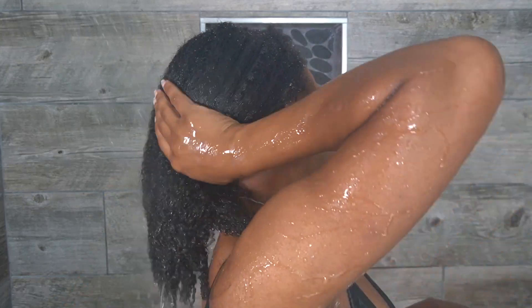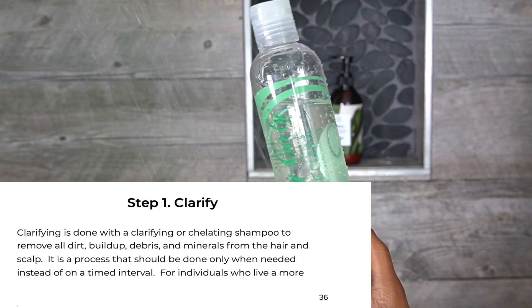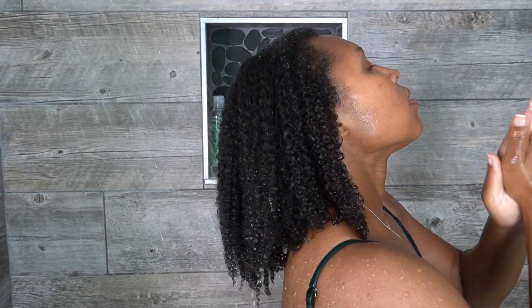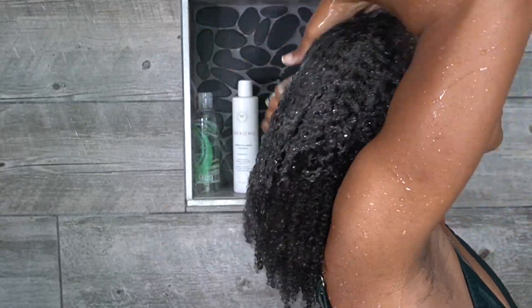It's been about four weeks since I've clarified, so I'm going to clarify with Kinky Curly Not Today — it's a pretty good shampoo, I enjoy it. I emulsify the product in my hands really well, even do it over my head so I won't waste anything, and then start applying the shampoo.